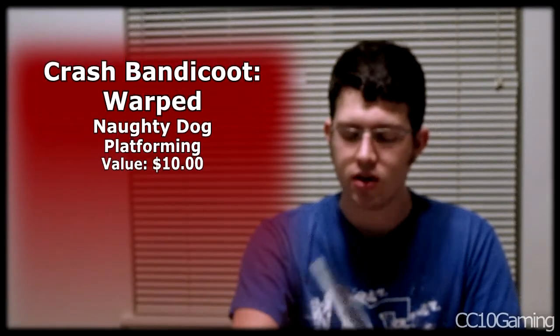Another game I'm really happy to find is Crash Bandicoot Warped. I have Crash Bandicoot 2 — I think it's called Wrath of Cortex — and I 101%'d that game. I've been looking for the other Crash games, and here's Crash Warped, which I think is the third one. I'm still looking for the black label version of this one and also Crash 1 black label.